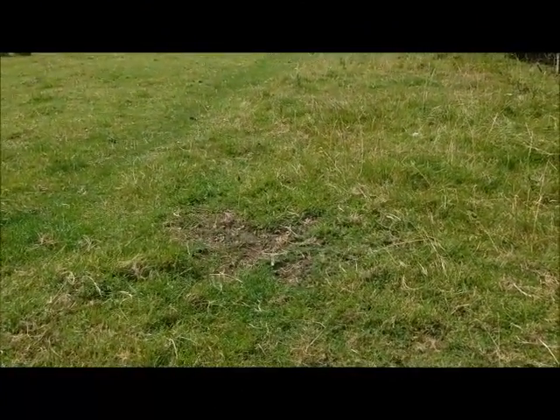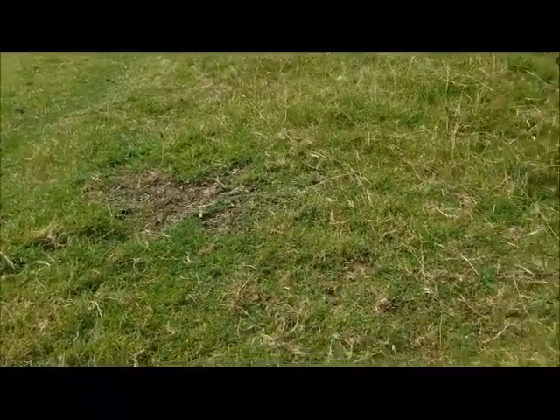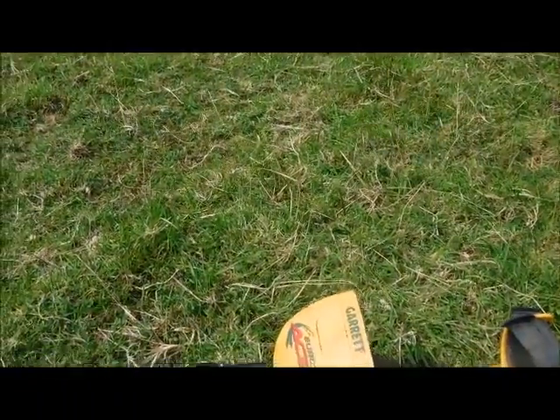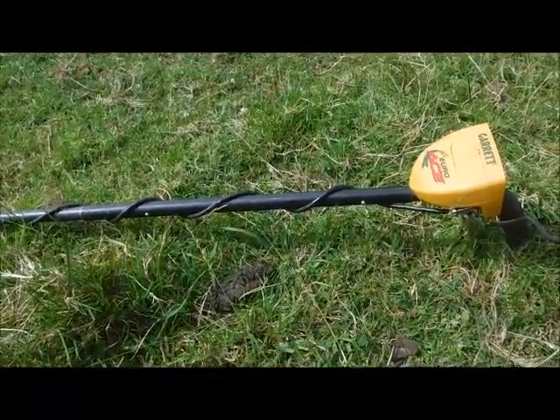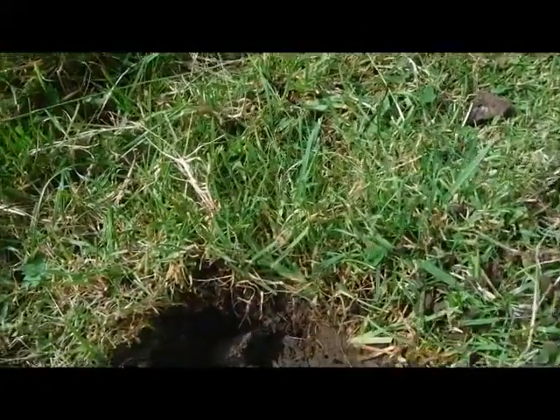Came into this long strip field — it's probably going to be the last field for the day, I think. Got right up to the end, a couple of signals, all scrap, but finally got to the end here and another coin.